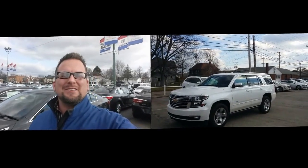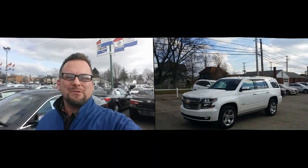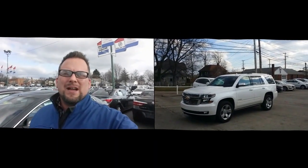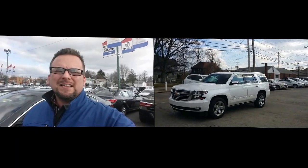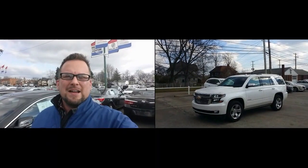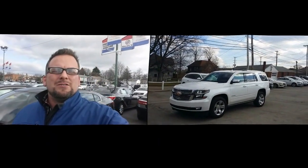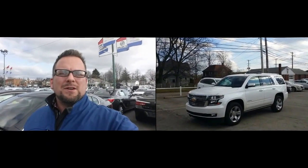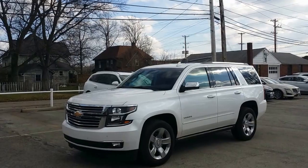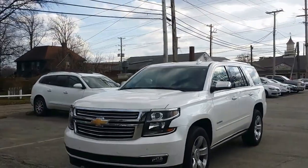Hey Bob, how you doing? Wayne Ullery here, Columbiana Cadillac Buick Chevrolet. It was great chatting with you over the internet today and we do have the 2016 Chevy Tahoe LTZ here. We're going to take a closer look at it. I do welcome you to subscribe to my YouTube channel as well as visit me online at WayneUllery.com. Alright, let's take a look now at the 2016 Tahoe.